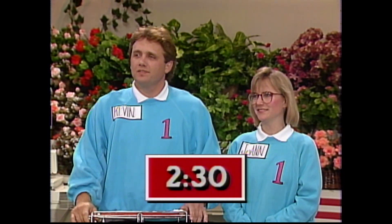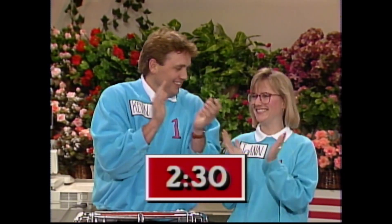Welcome back, and now it's time for the Big Sweep. Team number one, Joanne and Kevin, you have two minutes and 30 seconds, so you start first.